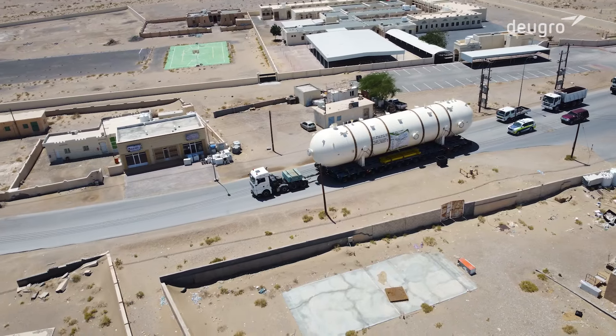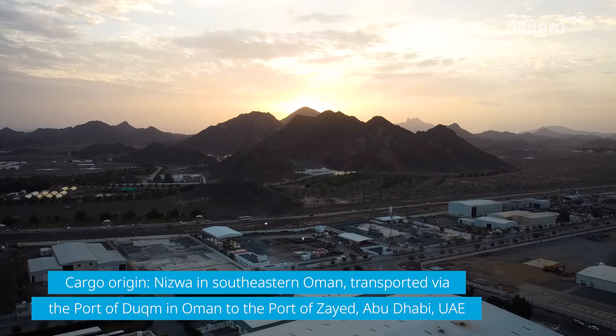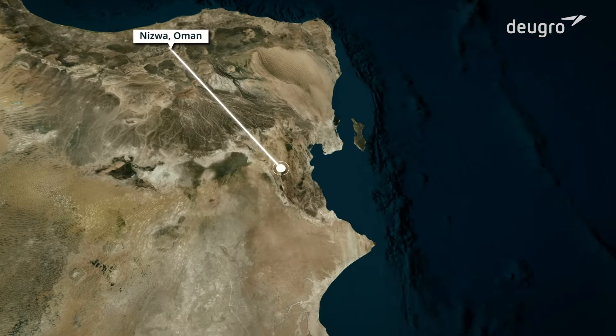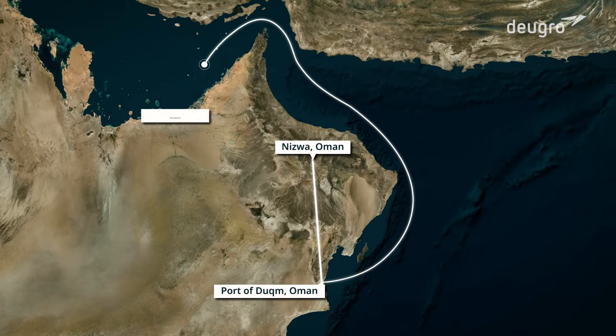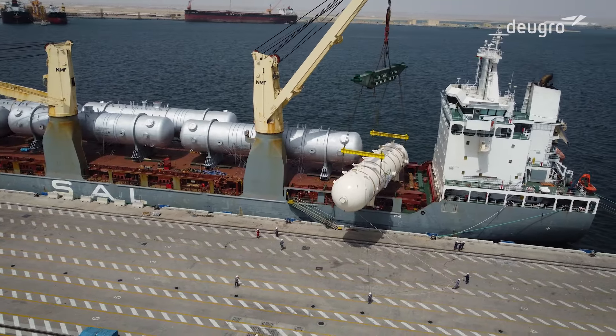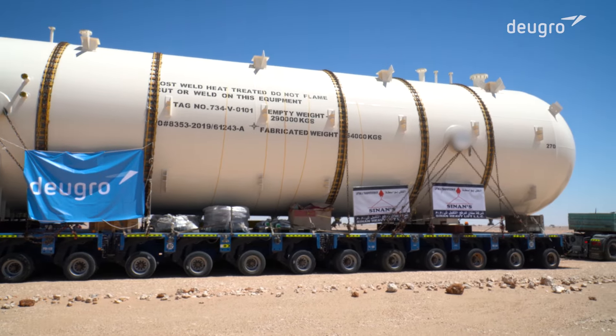Doigro, together with DTEC Transport Engineering Solutions, transported a massive slug catcher through the Sultanate of Oman, across a road distance of 700 kilometers. The ultimate destination was over 340 nautical miles away, the port of Zayed in the United Arab Emirates. The slug catcher was urgently needed at an oil and gas project site in Abu Dhabi.